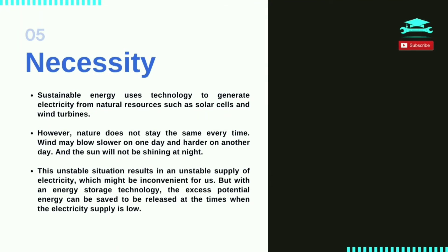Sustainable energy uses technology to generate electricity from natural resources such as solar cells and wind turbines. However, nature does not stay the same every time — wind may blow slower on one day and harder on another, and the sun will not be shining at night. This unstable situation results in a fluctuating supply of electricity. But with an energy storage technology, the excess potential energy can be saved to be released at times when the electricity supply is low.